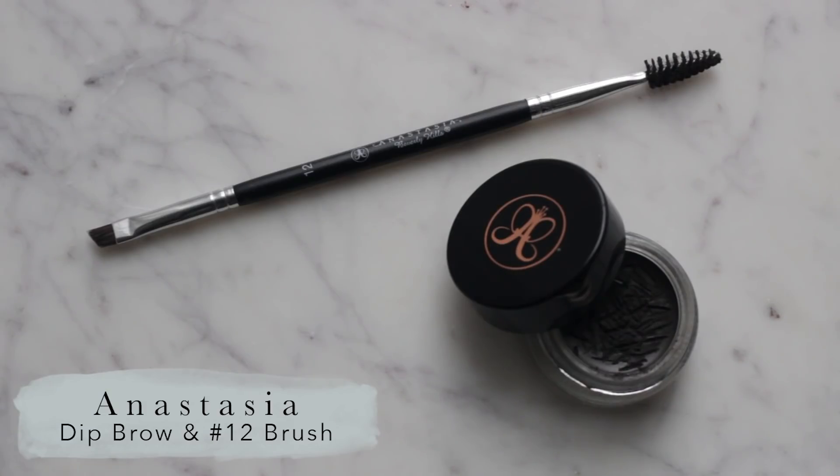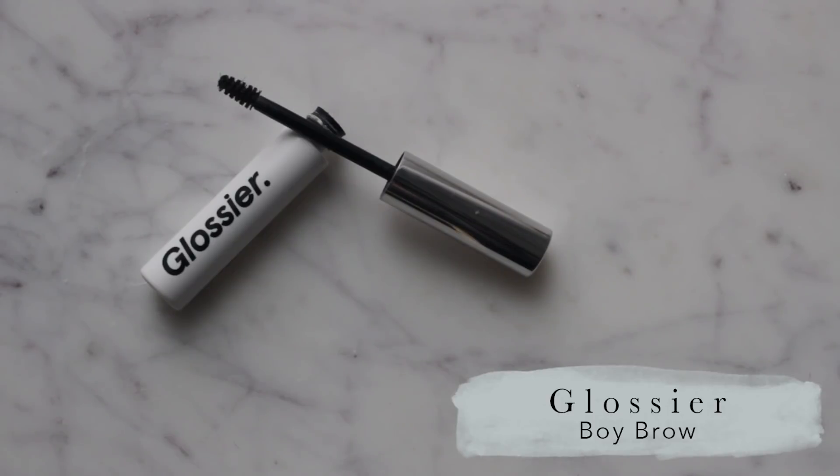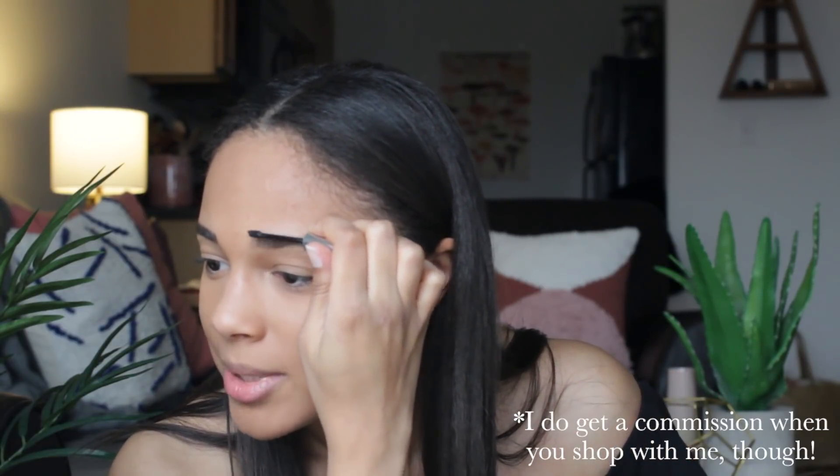I actually did the eyebrows earlier. I use the Anastasia Dip Brow with their little double-ended number 12 brush, and then I used a bit of the clear Boy Brow to go through them earlier. I am going to use a bit of the black one now just so they're nice and bold for the evening. I like this stuff because it's just not crispy. This video is not sponsored by Glossier by the way — I'm just a rep now. They're not paying me to make this video or to say nice things. I think I'm saying nice things about pretty much every product I'm using, so I hope you know I'm just a nice person.